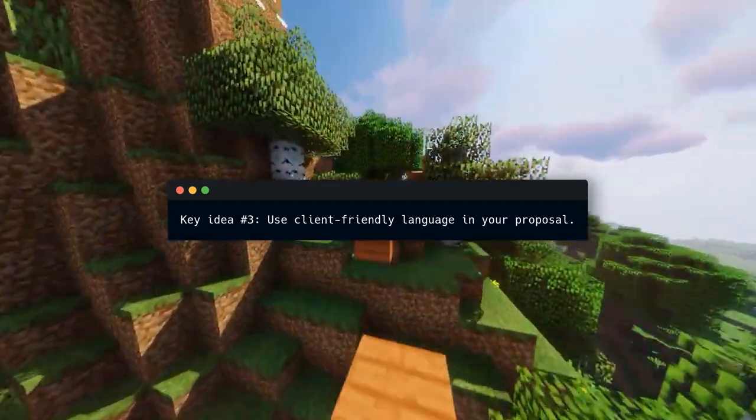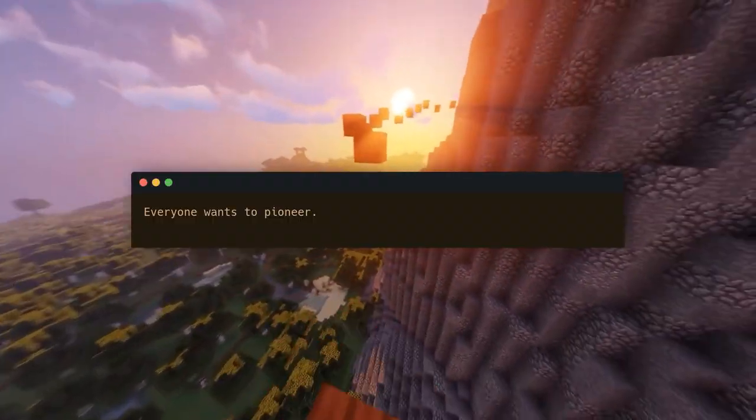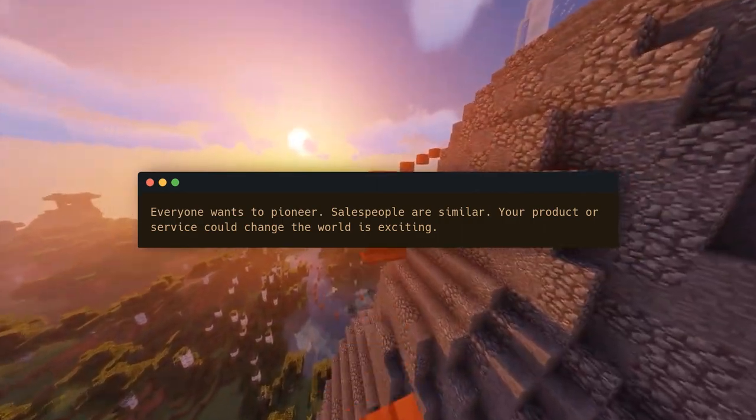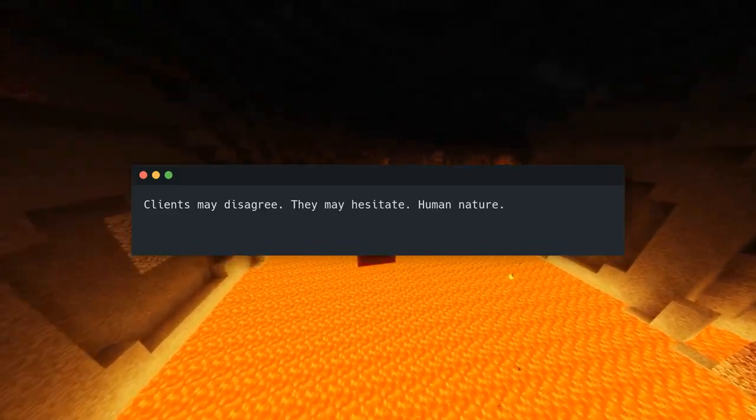Key idea number three: use client-friendly language in your proposal. Everyone wants to pioneer, and salespeople are similar — your product or service could change the world is exciting. But clients may disagree, they may hesitate. Human nature: we stop when we see something new.